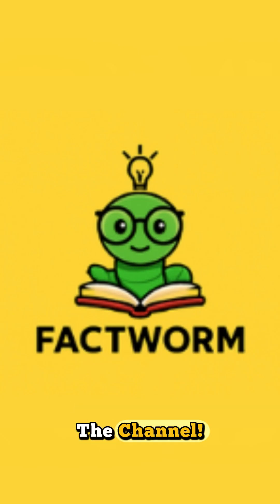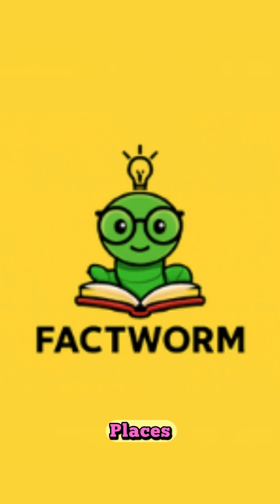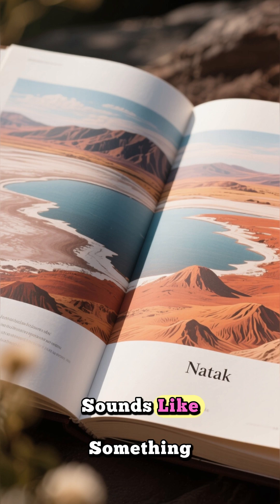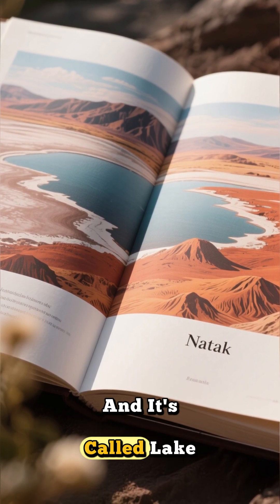Hey everyone, and welcome back to the channel. Get ready to explore one of Earth's most bizarre and breathtaking places. Imagine a lake so deadly it can literally turn birds into stone statues. Sounds like something out of a fantasy novel, right? But it's real, and it's called Lake Natron.